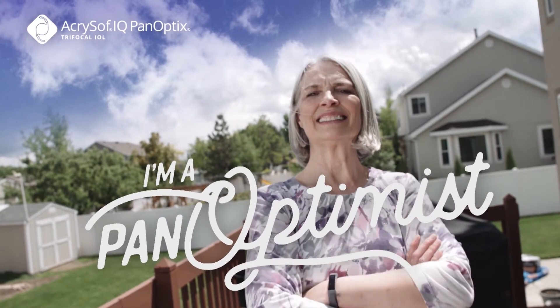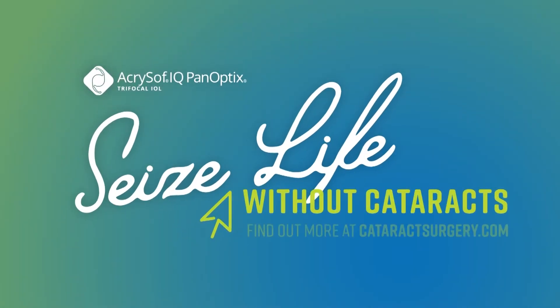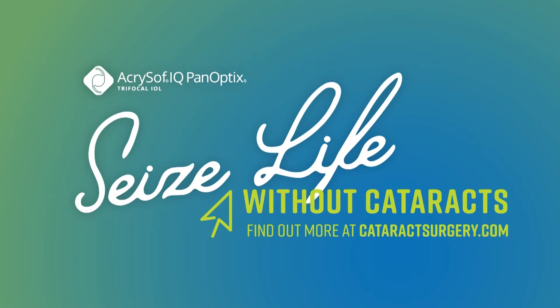Look on the bright side of cataract surgery. Seize life without cataracts. Ask your eye care professional about the Panoptix Lens today.